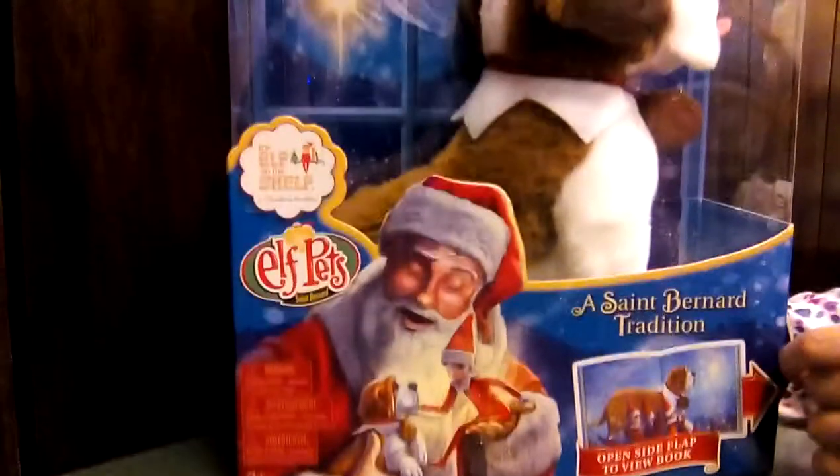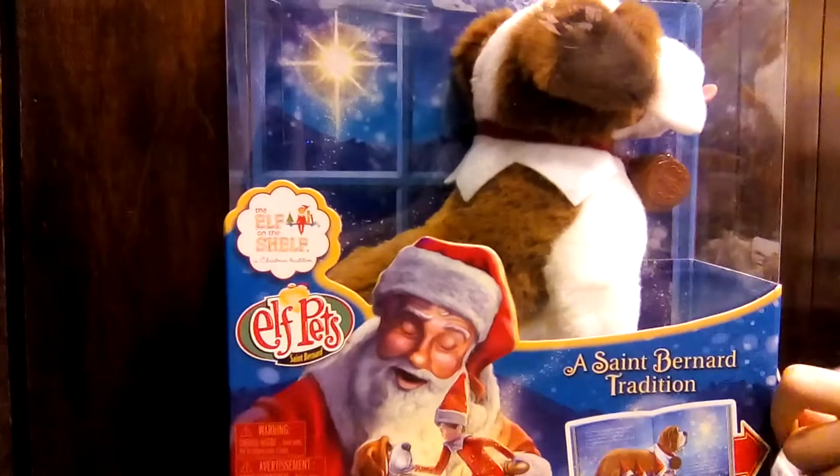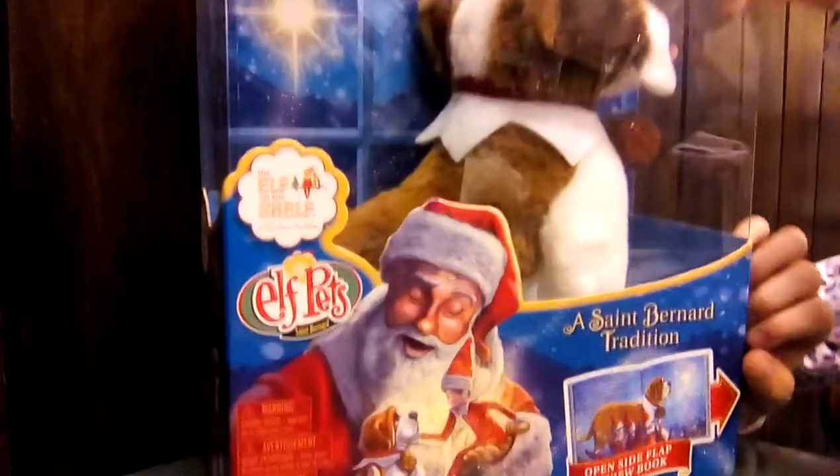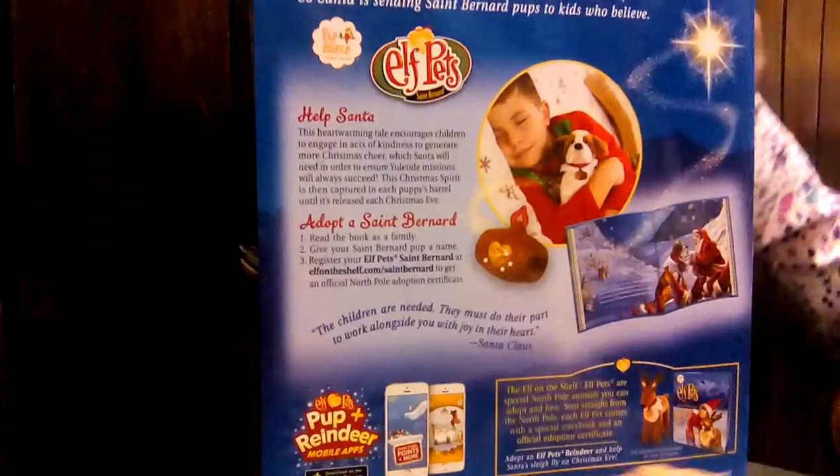Does it have a book with it? It does have a book with it. And on the back it tells you more about it. So it's the St. Bernard that goes with Elf on a Shelf.